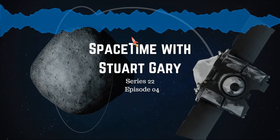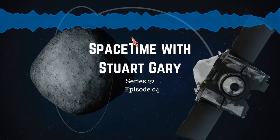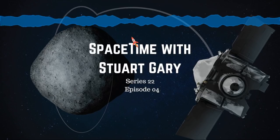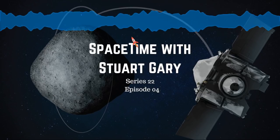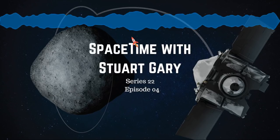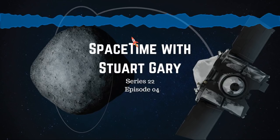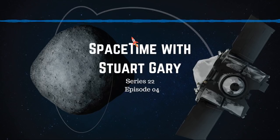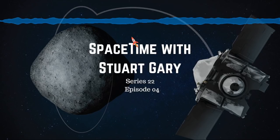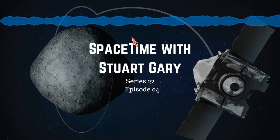If you want more Spacetime, check out our blog where you'll find all the stuff we couldn't fit in the show, as well as loads of images, news stories, videos, and things on the web I find interesting or amusing — just go to SpacetimeWithStuartGary.tumblr.com. You can also follow us on Twitter at Stuart Gary, on Instagram at SpacetimeWithStuartGary, and on Facebook at facebook.com/SpacetimeWithStuartGary. Spacetime is brought to you in collaboration with Australian Sky and Telescope magazine — your window on the universe. You've been listening to Spacetime with Stuart Gary. This has been another quality podcast production from Bytes.com.